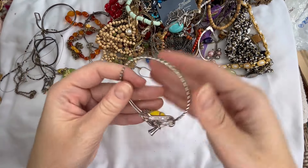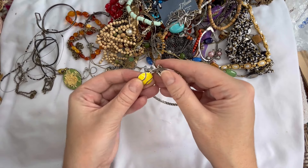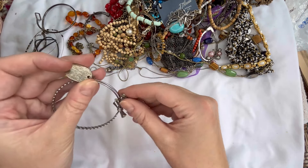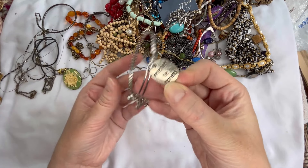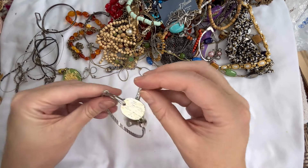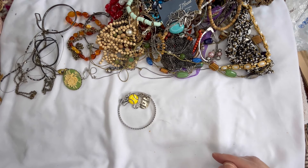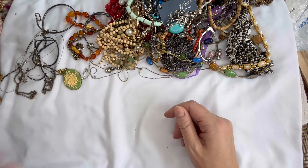We have a bracelet — kind of like an Alex and Ani style expandable bracelet. This one is cute, it's got a baseball, a graduate, a J with rhinestones, 2018 for the year, and 'remember the moments.' There is a little bit of wear on the 'remember the moments' tag but it's really pretty. I don't know if this was customized and somebody put the different charms on it. I don't see a brand and I assume it is just silver tone. Let's just do three dollars on that one.